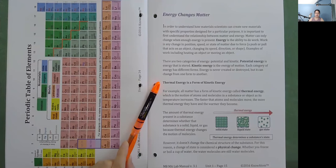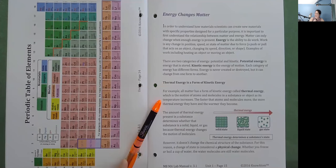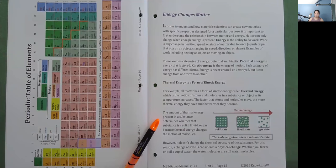Thermal energy is a form of kinetic energy. All matter has thermal energy, which is the motion of atoms and molecules in a substance as its temperature increases. The faster atoms and molecules move, the more thermal energy they have and the warmer they become. The amount of thermal energy in a substance determines whether it is a solid, liquid, or gas because thermal energy changes the motion of molecules. However, it doesn't change the chemical structure of the substance. For this reason, a change of state is considered a physical change — whether you freeze or boil a cup of water, the water molecules are still water molecules.